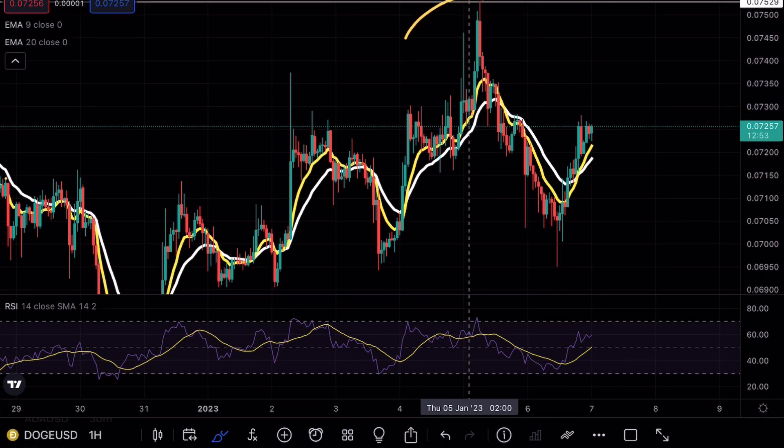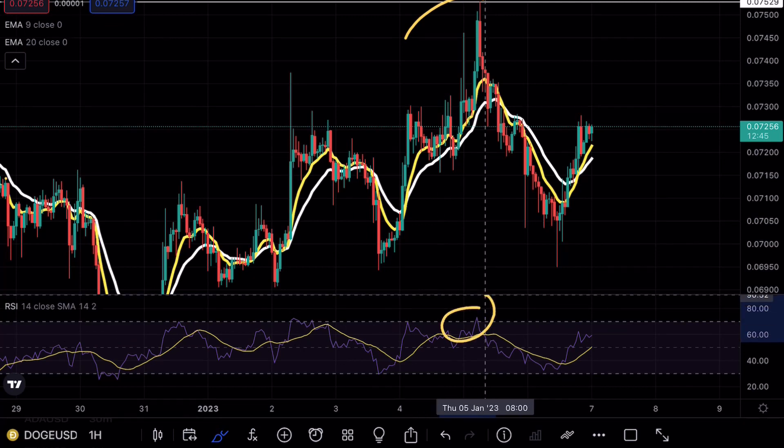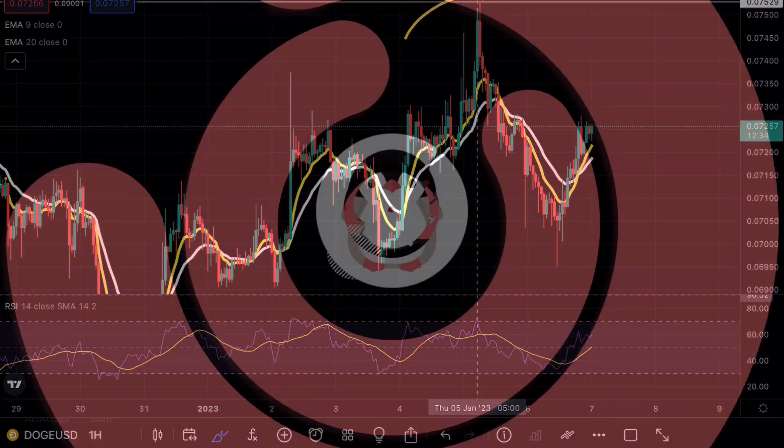For those of you that have copied my charts, in terms of resistance and support, we pretty much entered a shorting position as soon as we hit this level, because even on the one-hour time frame we were in extreme overbought conditions. That's pretty much all I have for you guys today — as always, if you do enjoy my content make sure to hit the like and subscribe button, check out the link in the bio, and I hope you guys have a good one.